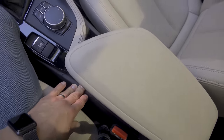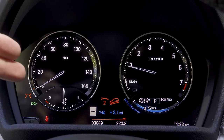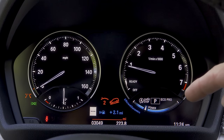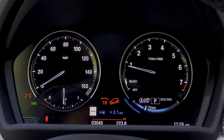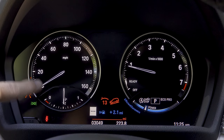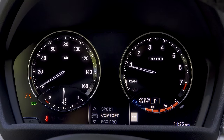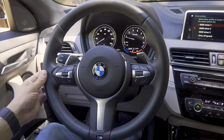Instead of a full LCD instrument cluster like we find in some competition, BMW prefers analog gauges — an analog speedometer on the left and a tachometer on the right. There is a small color LCD in the middle that displays things like hill descent readout, engine temperature, instant fuel economy, and the eco pro gauge. It's not quite as configurable as the competition and doesn't change much visually when you move into sport mode. We also find a trip computer readout here.